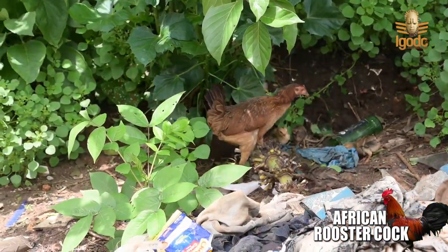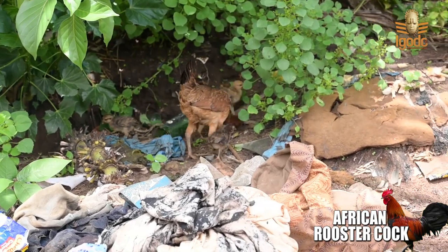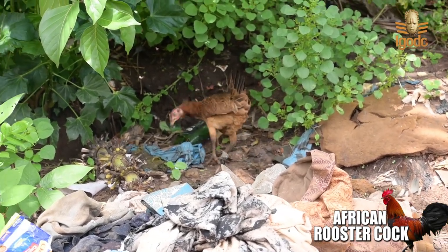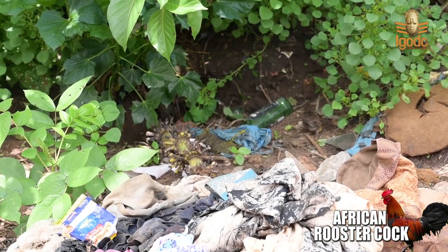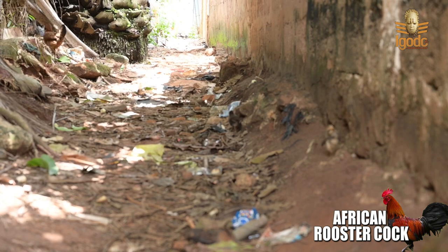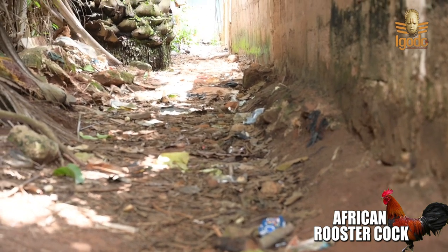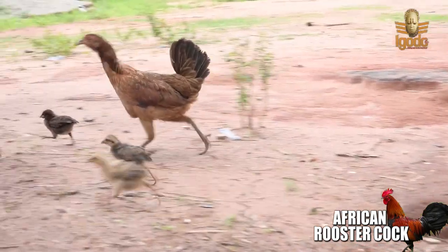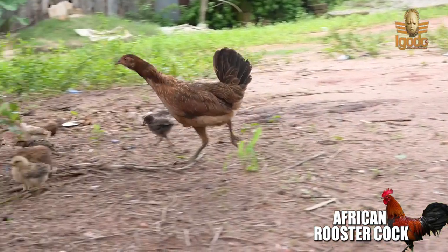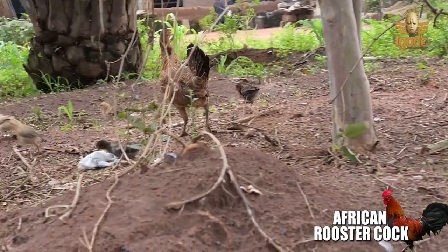When the mother hen feeds her chicks, she always feeds them under a shade such as grasses under the tree to avoid attack if prey is hanging around or flying above. When she moves with her chicks, she always walks fast to avoid the prey and other attacks.